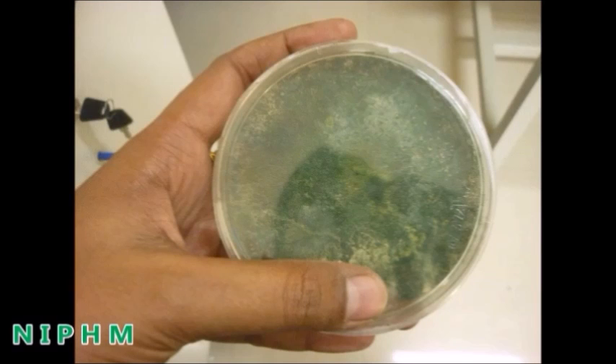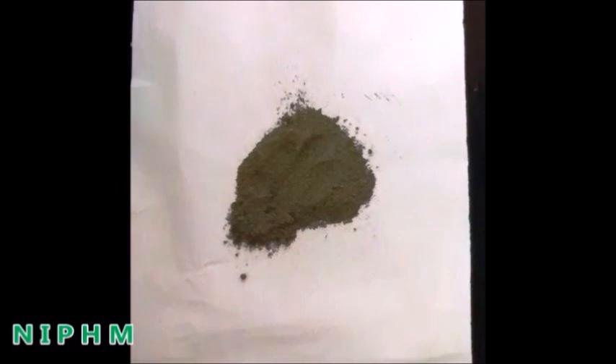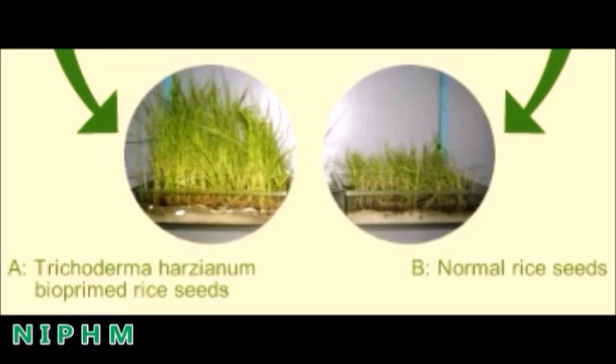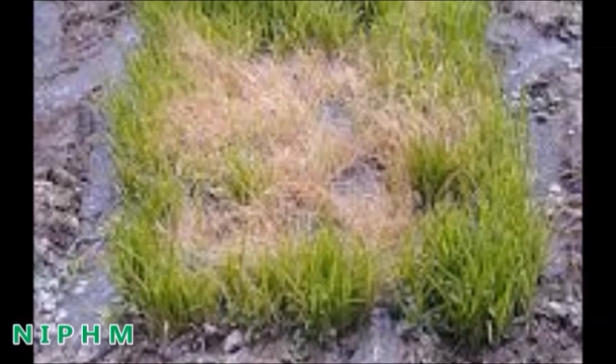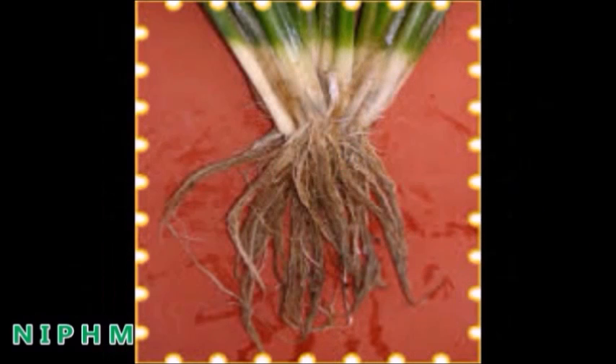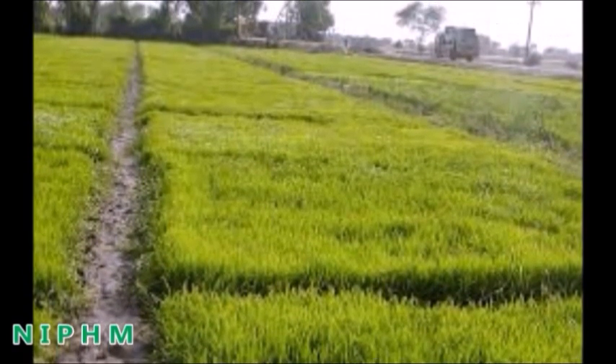Trichoderma can be produced by farmers at the farm level, which can be used for soil application and also for biopriming. Biopriming is a process of biological seed treatment that refers to a combination of seed hydration and inoculation of seed with a beneficial organism to protect the seed against several diseases. Application of Trichoderma can effectively control soil and seed-borne diseases in different crops.